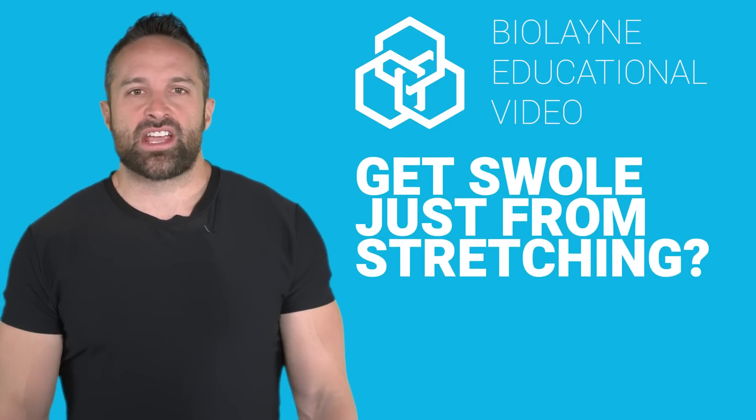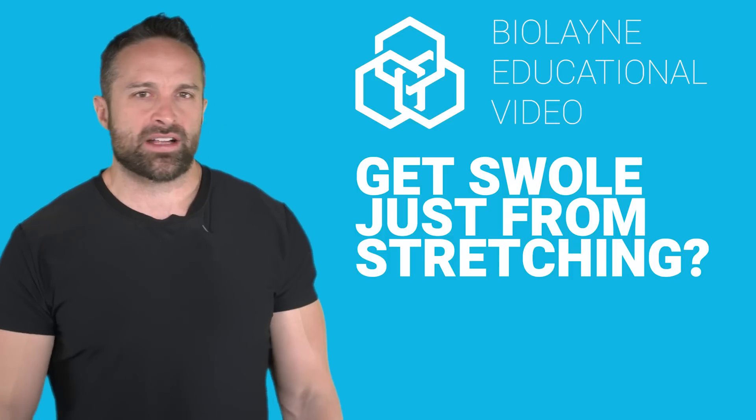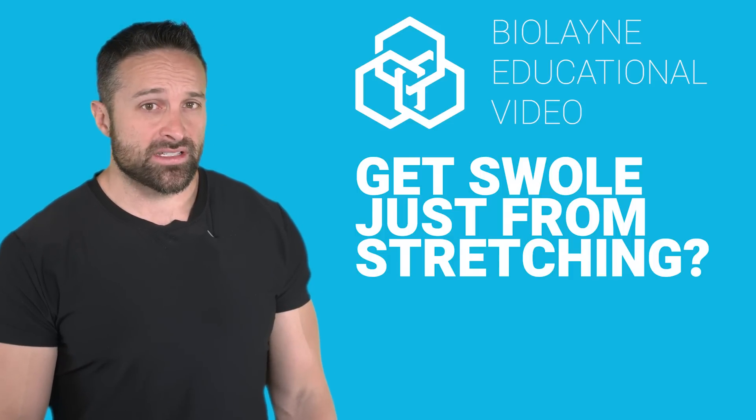What's up guys? We're back with another educational video and this week we're talking about stretching. Can it increase muscle mass?